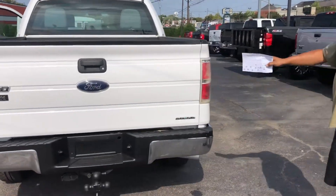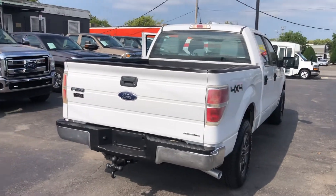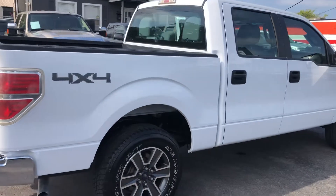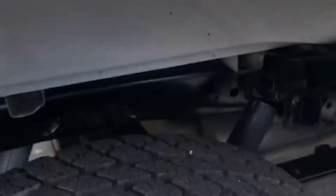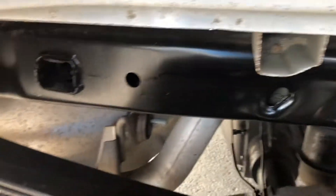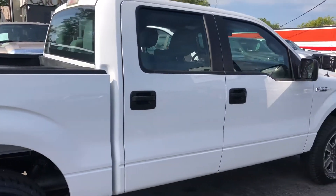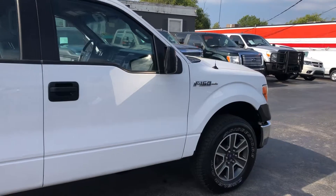We're going to pan out a little bit and walk the vehicle again — there are no dings, obvious scratches, or dents or anything on the vehicle. I had to get a great view of this vehicle. It's a nice, beautiful truck.